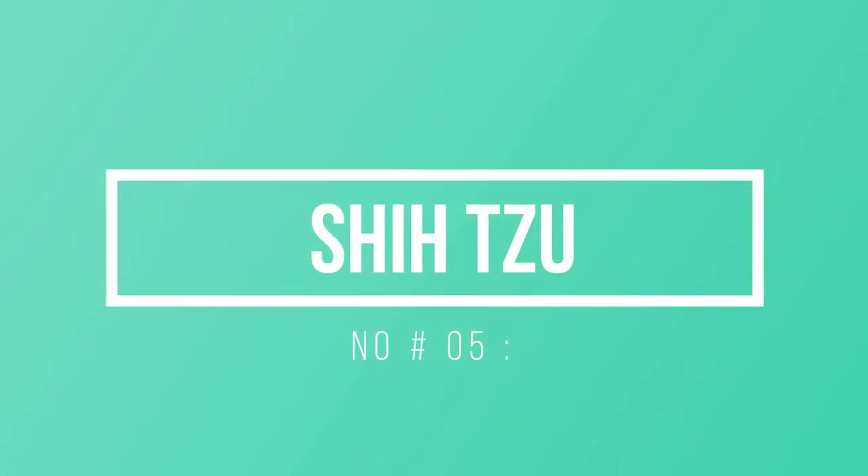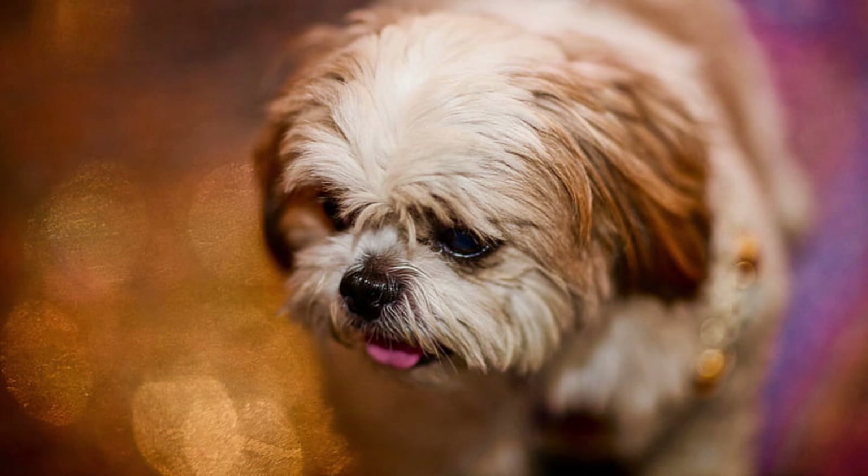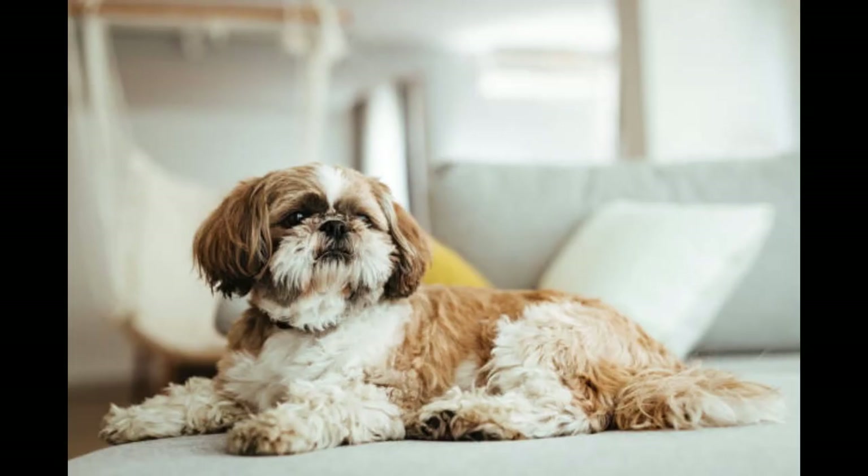Number 5: Shih Tzu. The almighty 'lion dogs,' known as Shih Tzus, date back to the Tang Dynasty. One look and you'll understand why the breed once won over royalty with their regal but low-shedding looks and charming, friendly personas. Because their hair naturally grows long, they do require a fair amount of upkeep. Get to know a good groomer and get your pup used to regular brushing.